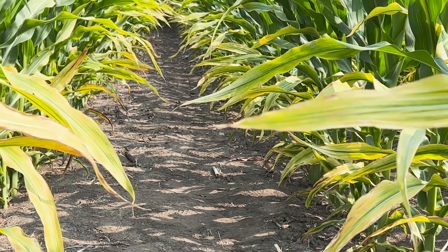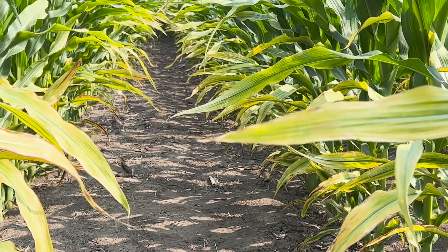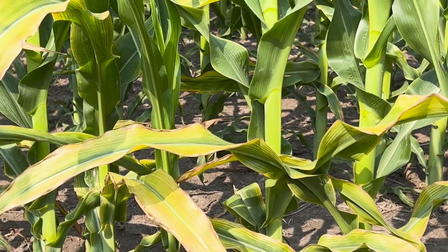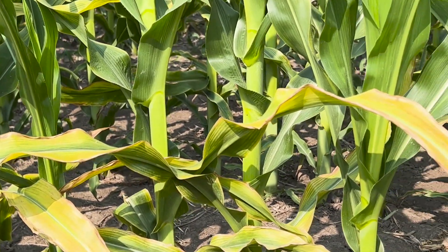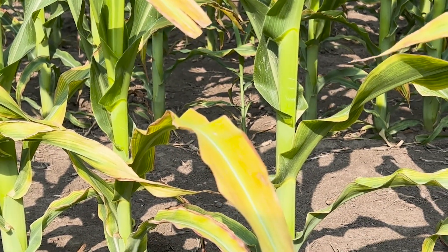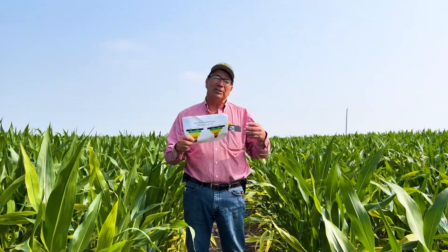Currently this year we're in an extreme drought. We've had three-tenths of an inch of rain since the last part of April. I planted most all my corn early to mid-April and we're now entering our tenth week without any significant rain. But the upside is that it's amplifying some of the differences I make for management decisions on the placement of phosphorus and potassium.